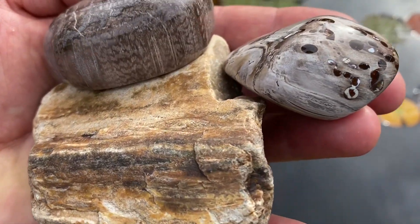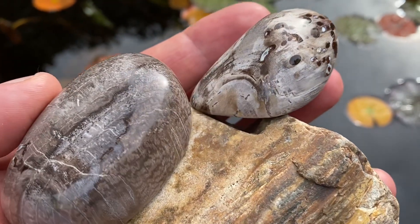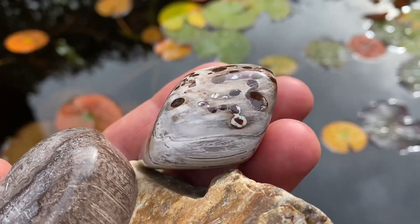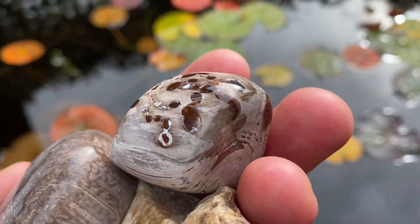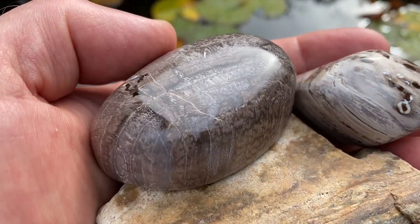Look at that - it's agatized and silicified fossil wood from the Jurassic Coast, from a monkey puzzle tree. There are little growth rings in there as well, sort of agatized. You can see the rings in the wood there - amazing.